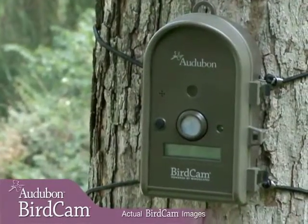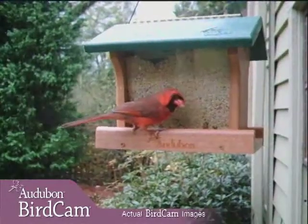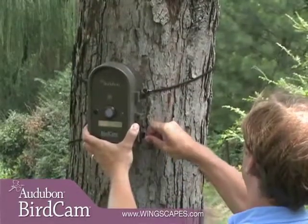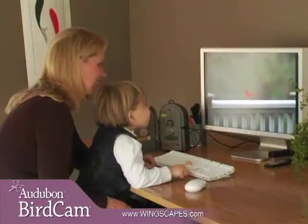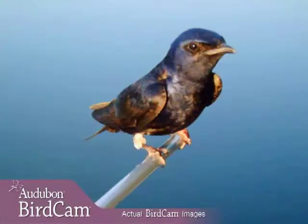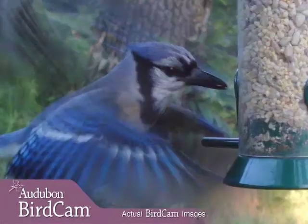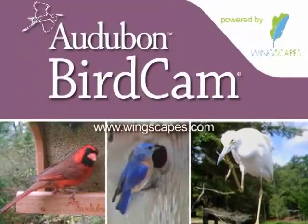The Autobahn Birdcam is perfect for busy bird lovers who don't have time to watch their feeders. Now you can watch it when it's most convenient for you. View your photos and videos on any TV or computer. Sharing your birds has never been easier. Once you see the Autobahn Birdcam's close-up, candid images, you'll be amazed at how much you've been missing.